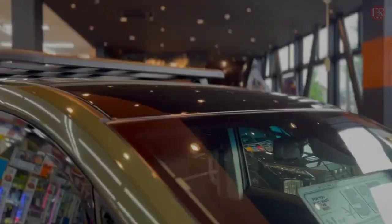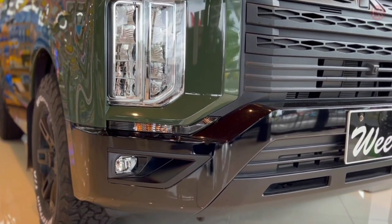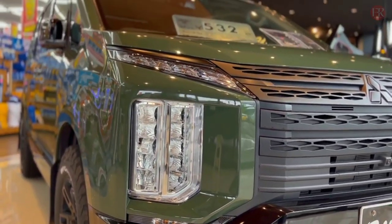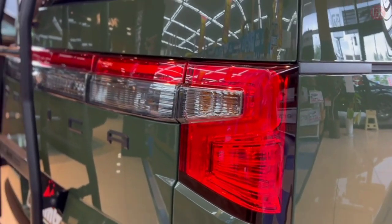Featured with an AWD system, on the road the 2.2-liter turbodiesel engine and 8-speed auto work well together. The combination of a forward-thinking transmission and a healthy serving of torque, low down in the rev range, makes short work of mountainous terrain and winding roads.